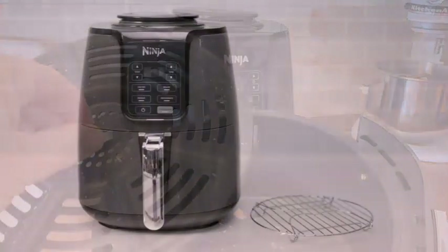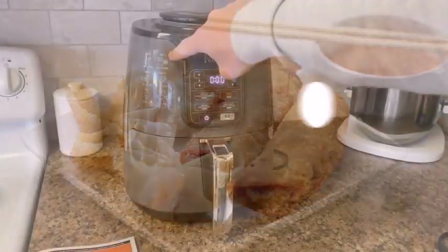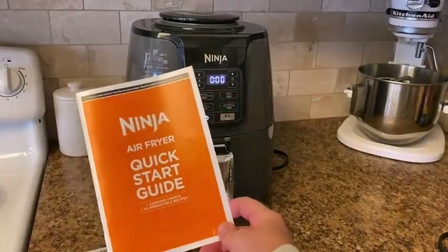Can you put a foil pan in your Ninja Air Fryer? It is absolutely safe to use aluminum foil in your air fryer. In fact, it can make cooking with the air fryer easier.